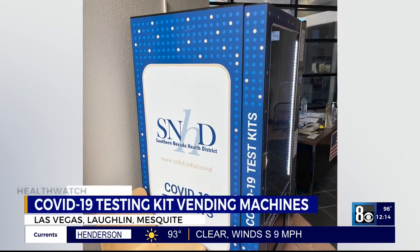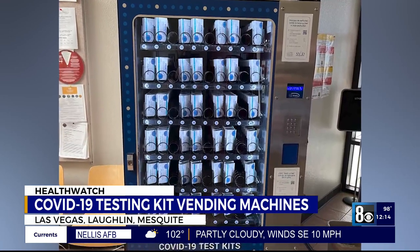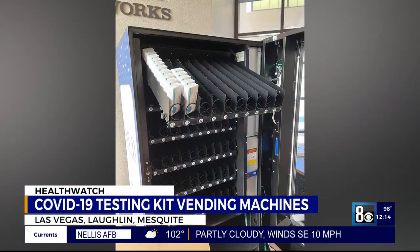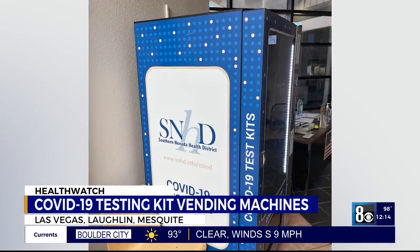A unique kind of vending machine can now be found throughout Southern Nevada. Take a look — COVID-19 testing kit vending machines. There's now one at the RTC Transit Center lobby here in Las Vegas, one in Laughlin, and another in Mesquite.